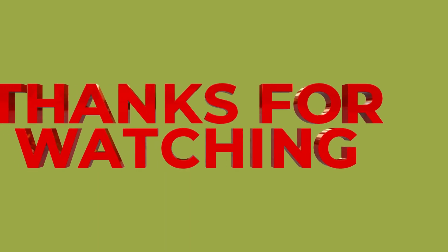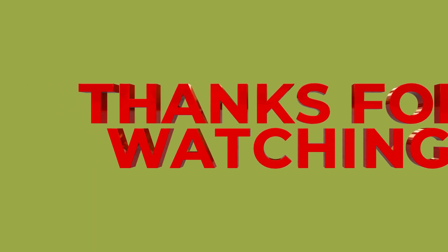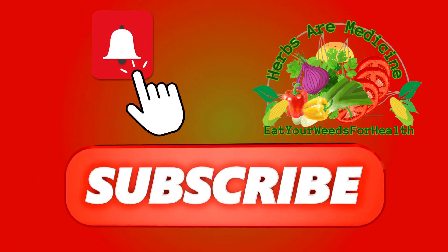Thanks for watching today's video. If you enjoyed it, please give it a thumbs up and consider subscribing to our channel for more exciting content. Don't forget to hit the notification bell so you never miss an update. Take care.